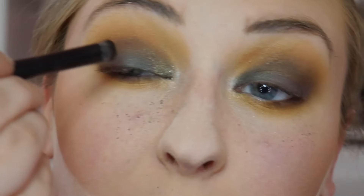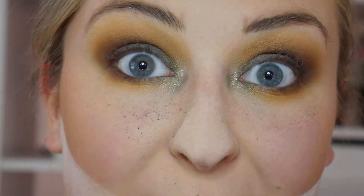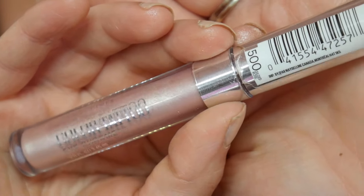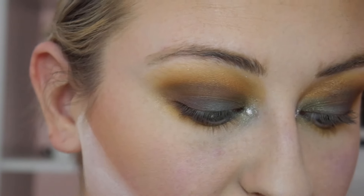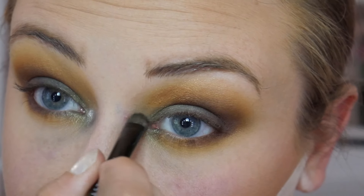Now I'm going to go ahead and clean up the under-eye area and I'll be right back. Now that all that powder is gone, I'm taking the Maybelline Color Tattoo Eye Chrome — it's a liquid eyeshadow — and just popping a little bit right there in the inner corner. You can use your finger or a brush; today I'm using a brush to be more precise. The inner corner highlight is mixing in with the green perfectly, which is exactly what I wanted.